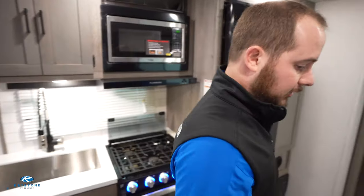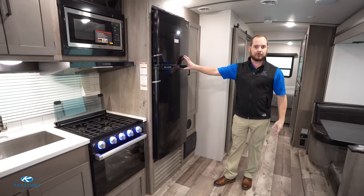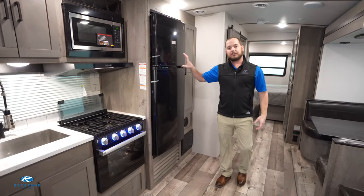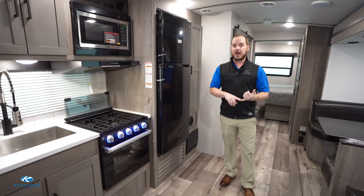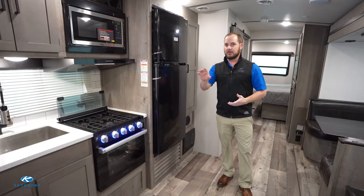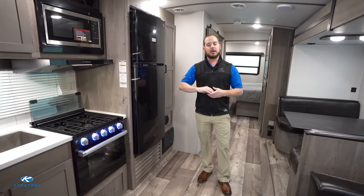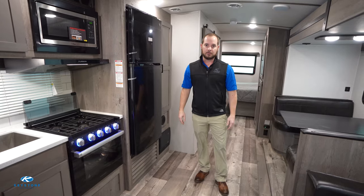We're also now using our GE 12-volt 10-cubic-foot refrigerator. This refrigerator cools so much faster, and not only that, it is safer to use when you're driving down the road. You can load your refrigerator up, hit the road, and not have to worry about reloading coolers.